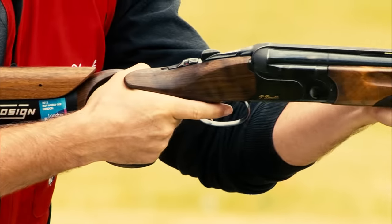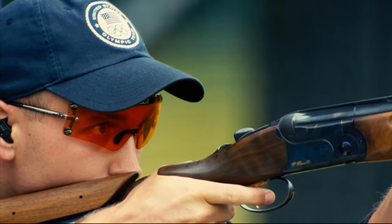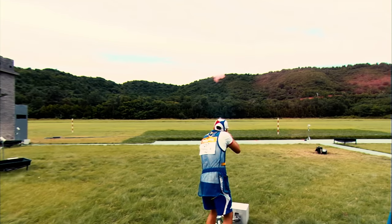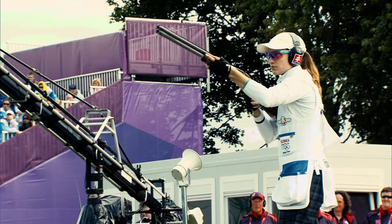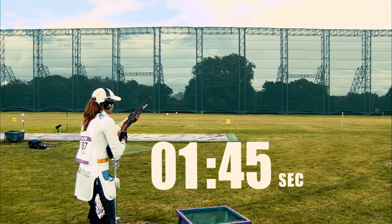Once you call for a target, you have up to three seconds until it appears, and once it appears, you shoot it in about half a second — 300 to 500 milliseconds. So you have to move, you have to mount, and you have to shoot. And that's really, really quick when you consider that the target flies at around 80 kilometers per hour.